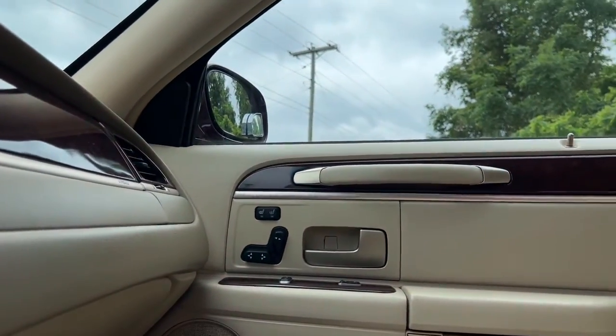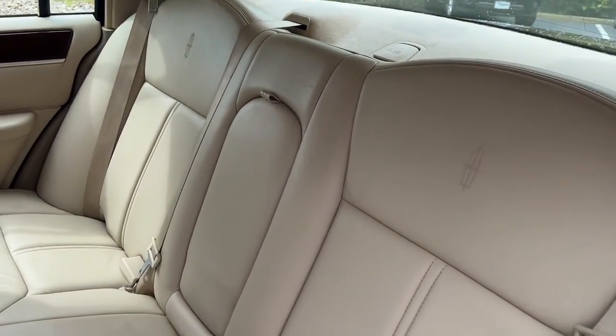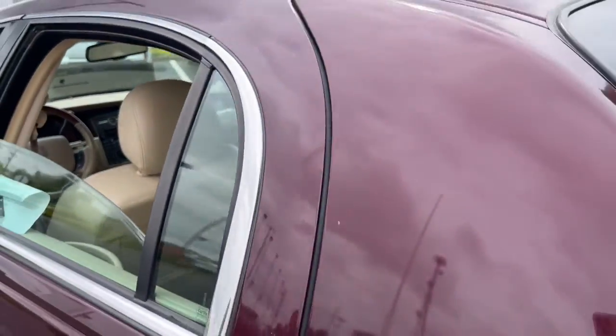Feel the elegance of traditional luxury in this striking town car. Treat yourself to a test drive today. Our staff will toss you the keys and give you an outstanding customer experience.